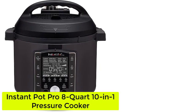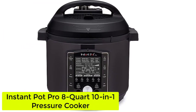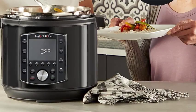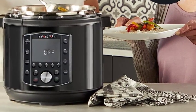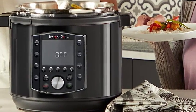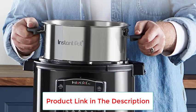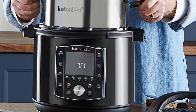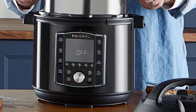Starting at number 1: the Instant Pot Pro 8-Quart 10-in-1 Pressure Cooker. Equipped with 28 smart program settings for specific pressure levels and cook times, the Instant Pot Pro 10-in-1 Pressure and Slow Cooker gives you greater control over your cooking while taking care of the work for you. You also have the option to control cook times manually through natural or quick steam release.